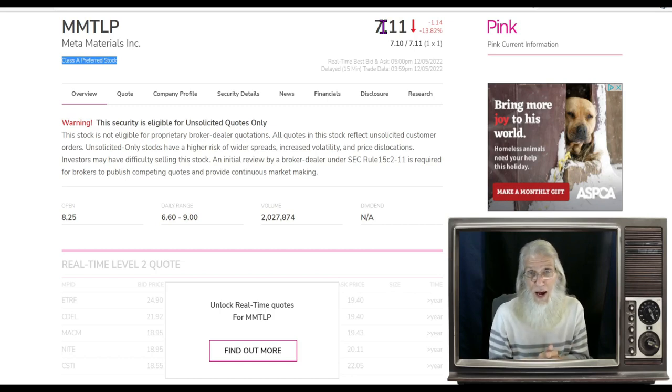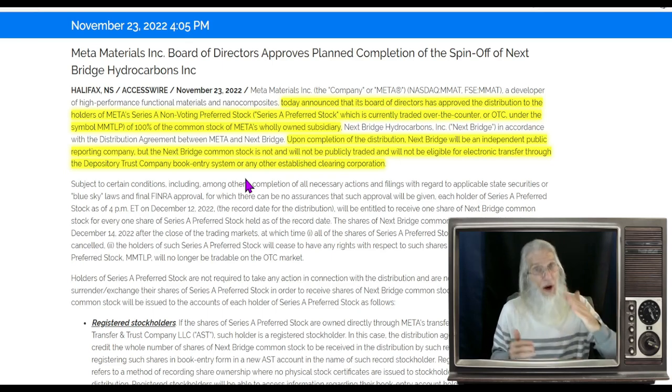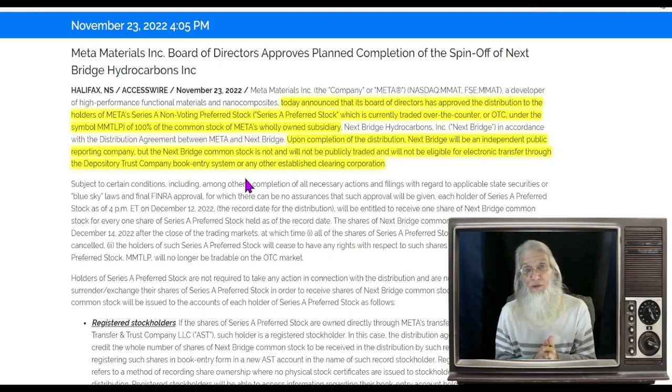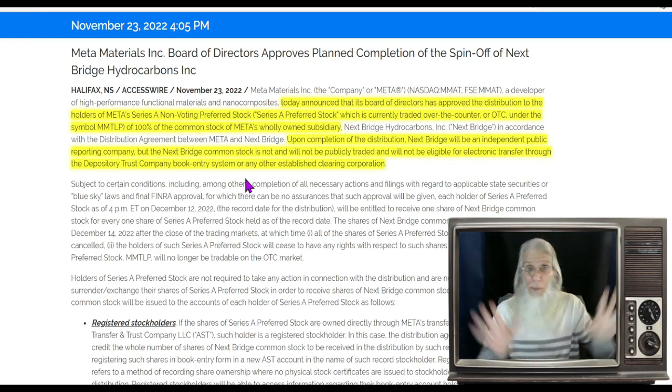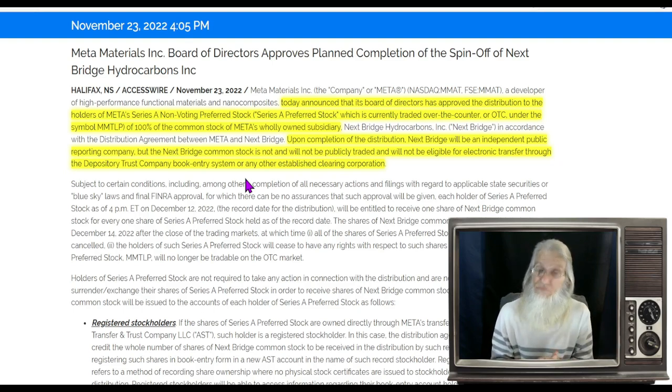Remember GameStop? AMC? That's what happens. There is a huge short position, and this is going off the market in four days. Today the price jumped and then came back down. I bought a position early, then waited for it to fall so I could get a better price — I don't buy everything at once. All those shorts must be covered before this stock goes off the market, and between here and there it could easily go to 60, 70, or 80 dollars a share — that's what people are talking about online. No guarantees, but it's worth considering.